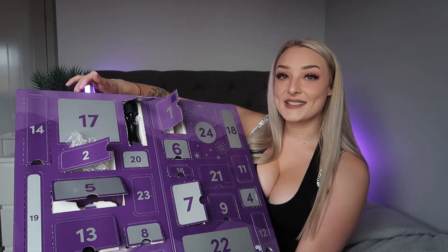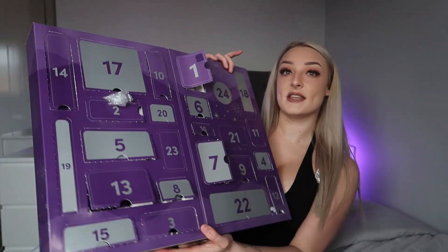Door number seventeen is by far the biggest door I've opened so far. This is in fact a body massager, which goes really well with the massage oil from door twelve. I can imagine it feels really nice on your back with that oil.